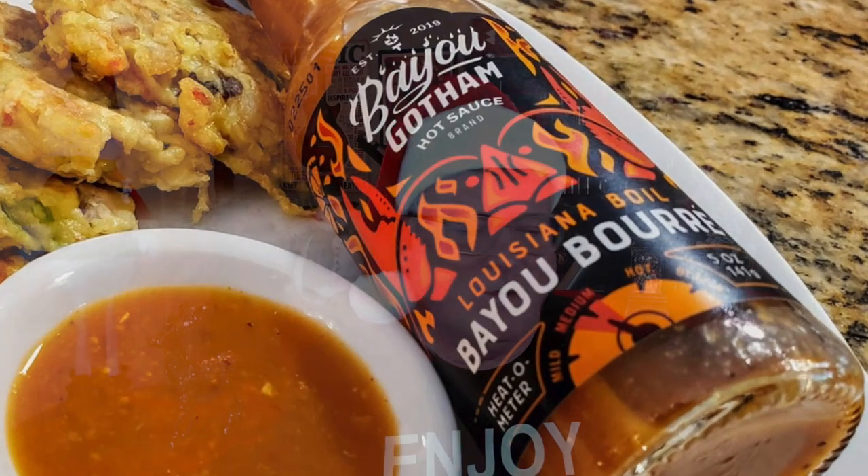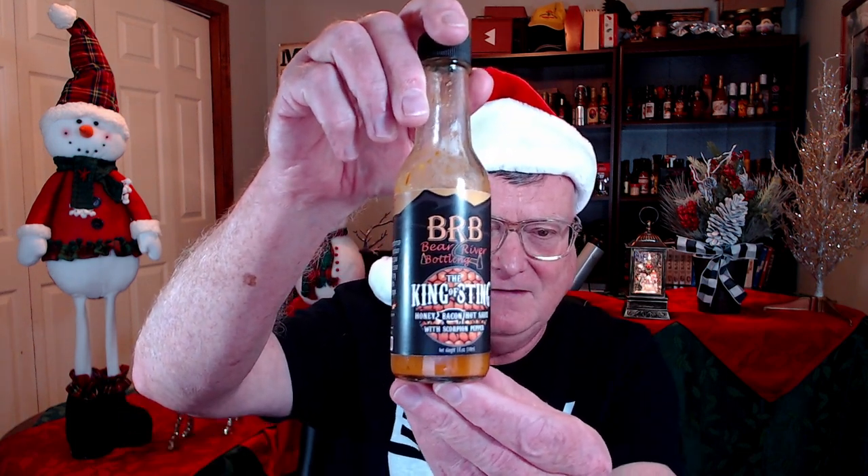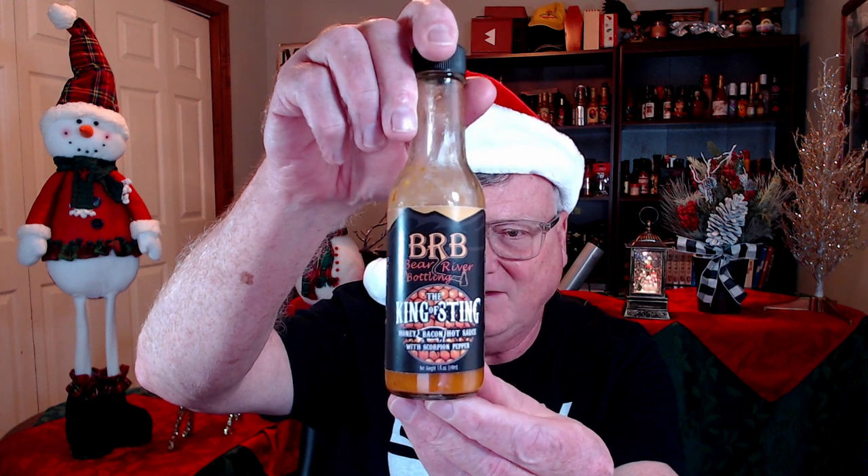This one is from Bear River Bottling — the King of Sting, a honey bacon hot sauce. This stuff is made with real bacon and it is super, super delicious. Next, ZZ Top's Billy Gibbons and singer-songwriter Tim Montana joined forces and created their Bees and Teas Whisker Bomb Hot Sauces.